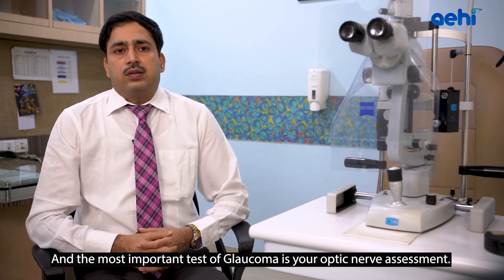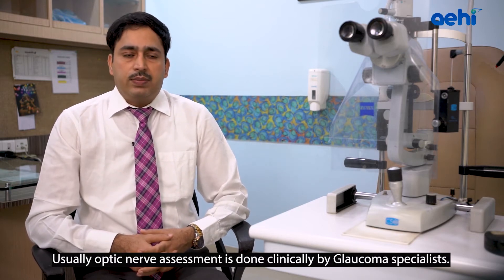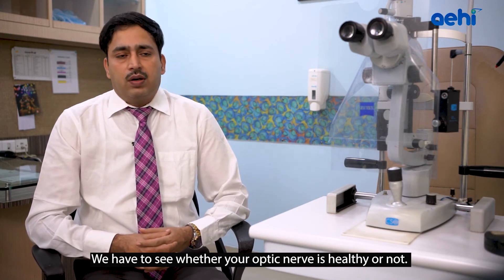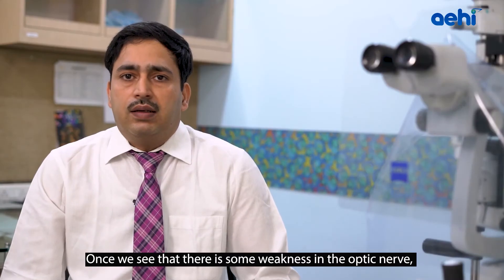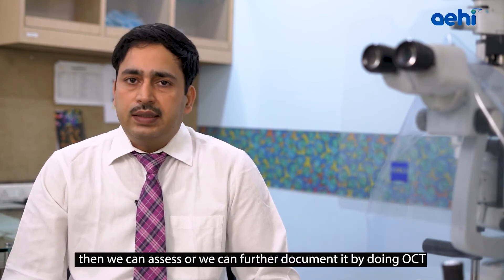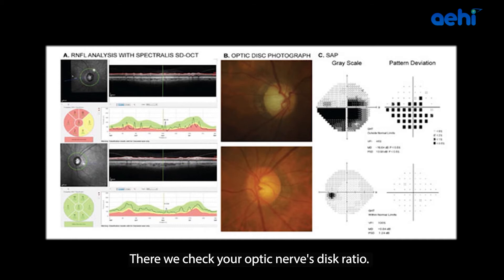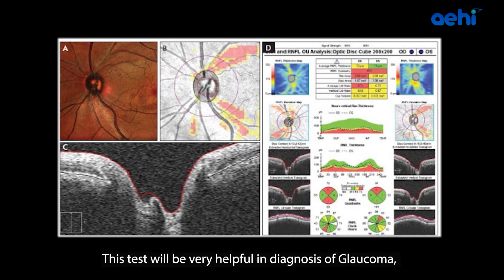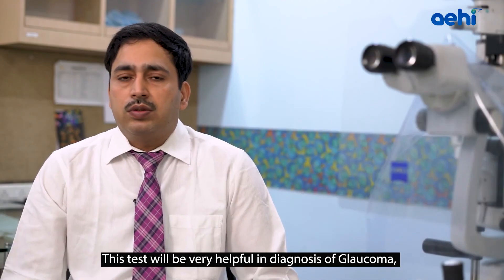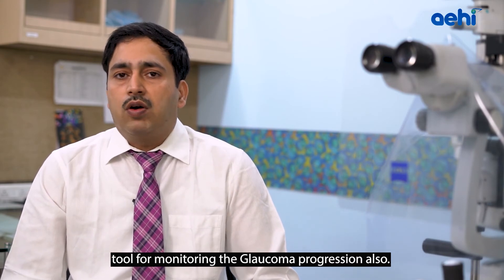The most important test for Glaucoma is optic nerve assessment, done clinically by a Glaucoma specialist. We assess whether your optic nerve is healthy, document any weakness, and compare it with the other eye. If weakness is found, we further document it using OCT — Optical Coherence Tomography. With OCT, we check your optic nerve cup-to-disc ratio, assess asymmetry between the two optic nerve cupping values, and check retinal nerve fiber layers. This test is very helpful in diagnosing early Glaucoma and monitoring disease progression.